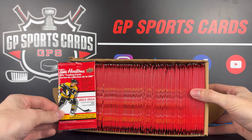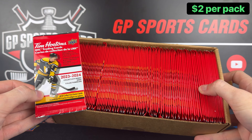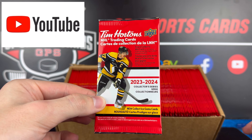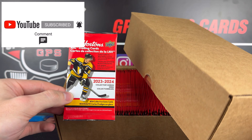Hey, how's it going everybody? Today we're going to be taking a look at the brand new 23-24 Upper Deck Tim Hortons Hockey Cards. We are going to be opening up 100 packs on this video and as always I'm excited to bring you guys a giveaway for this new release. All you have to do to be entered is be subscribed to the channel, drop a like, and drop a comment. One lucky winner is going to take home a fully sealed box.